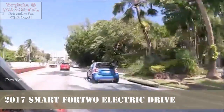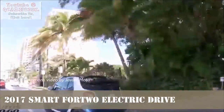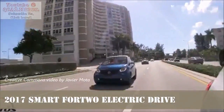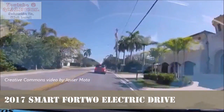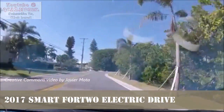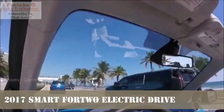Smart tells us the Electric Drive gets a host of unique updates as it crests into the new generation: a new electric motor, a new battery pack, and new creature comfort features such as cabin preconditioning — activating the climate controls before you get in the car, ideally while it's still on a charger — by way of a smartphone app. That app, called Smart Control, will also tell you the current charge of your Smart.